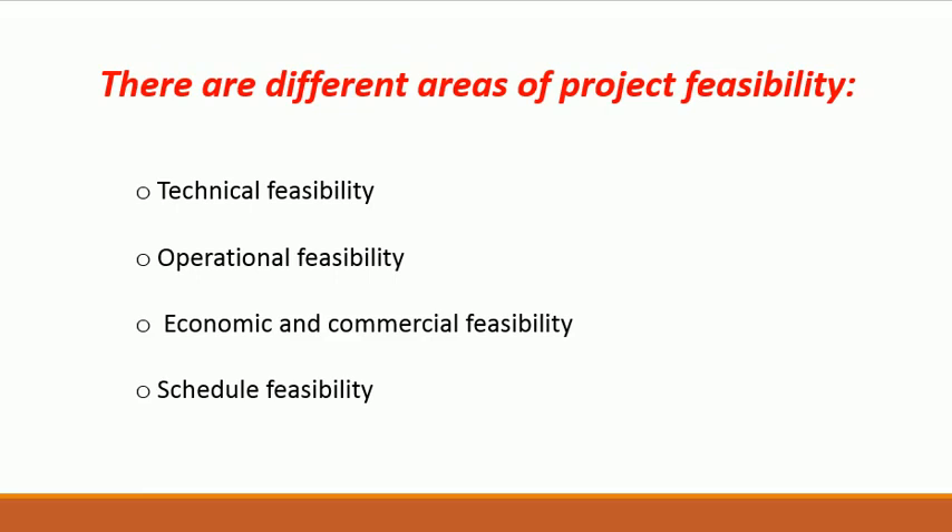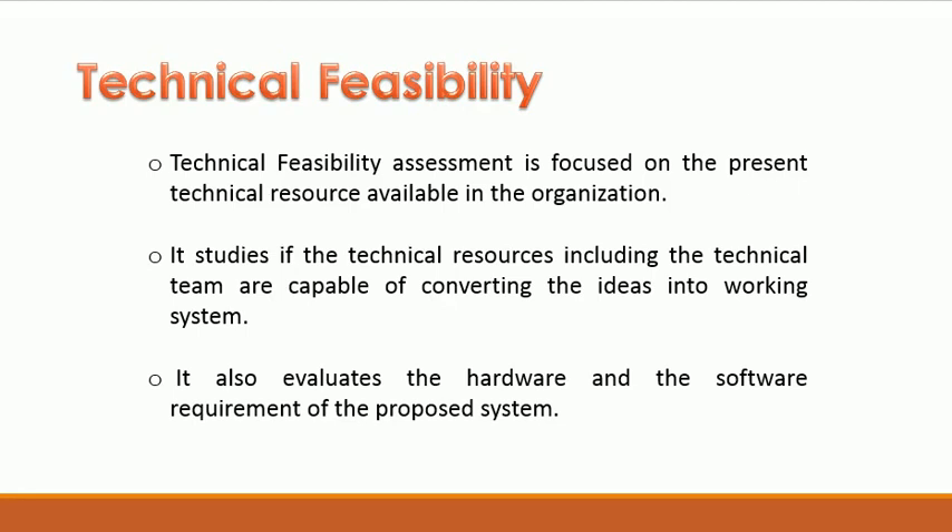Technical Feasibility: The Technical Feasibility assessment is focused on the present technical resources available in the organization. It studies if the technical resources, including the technical team, are capable of converting the ideas into a working system. It also evaluates the hardware and the software requirements of the proposed system.